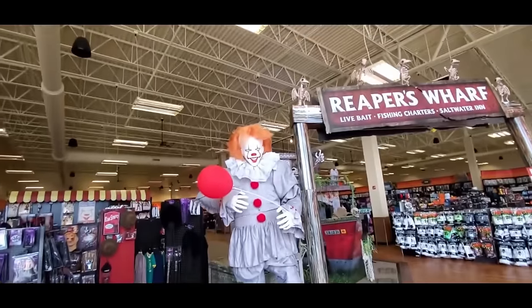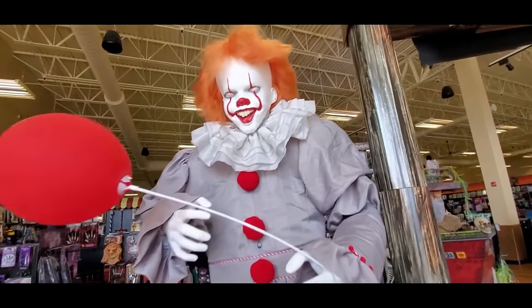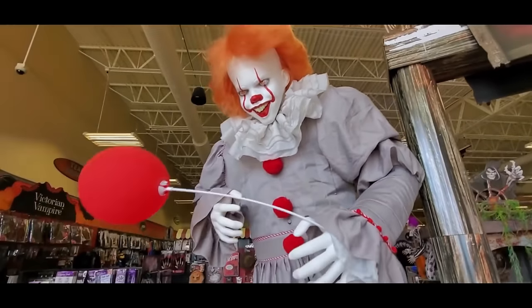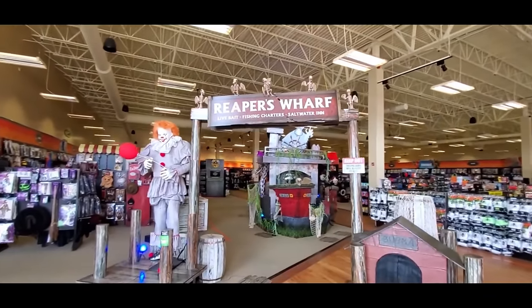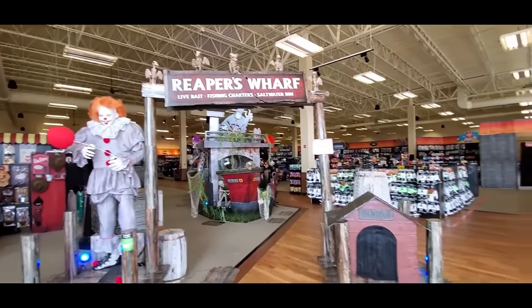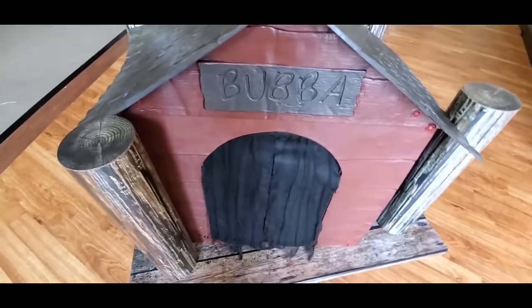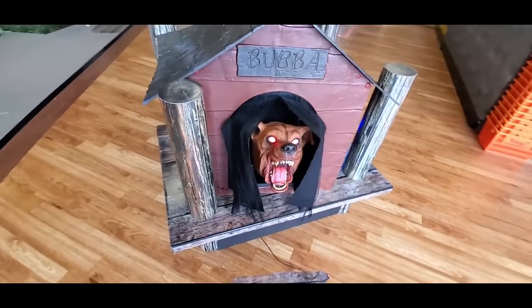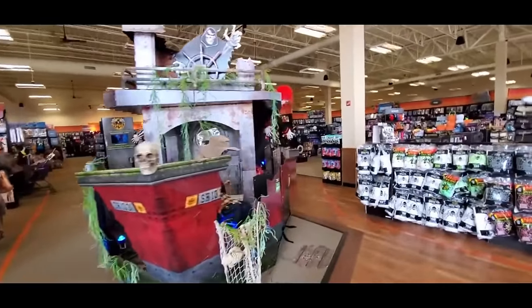Look what's front and center — Pennywise! Let's step on this thing and see if he works better than the other ones I've seen. He jumped up and scared the living crap out of me — I can't hear what he's saying, it's so quiet. We got the Reaper's Wharf set up here like any other stores, and here's Bubba — he was nice and loud and actually made me jump!